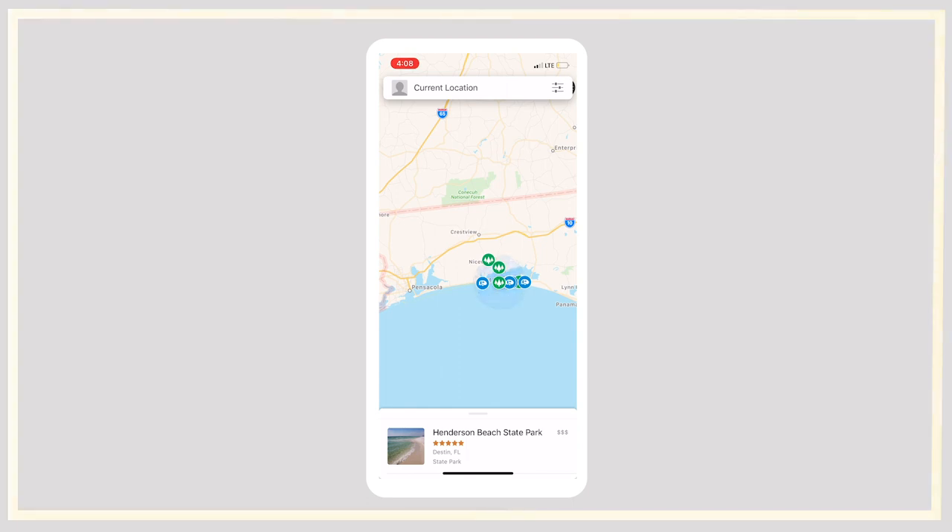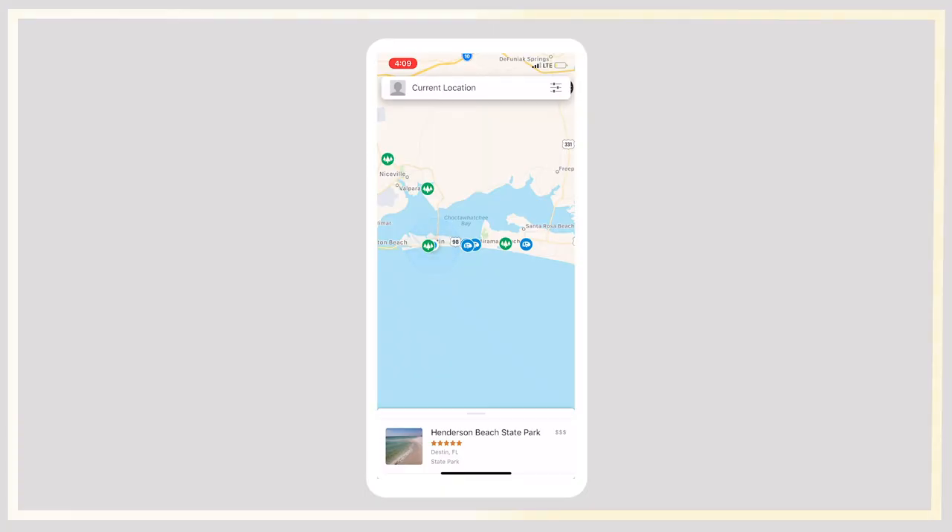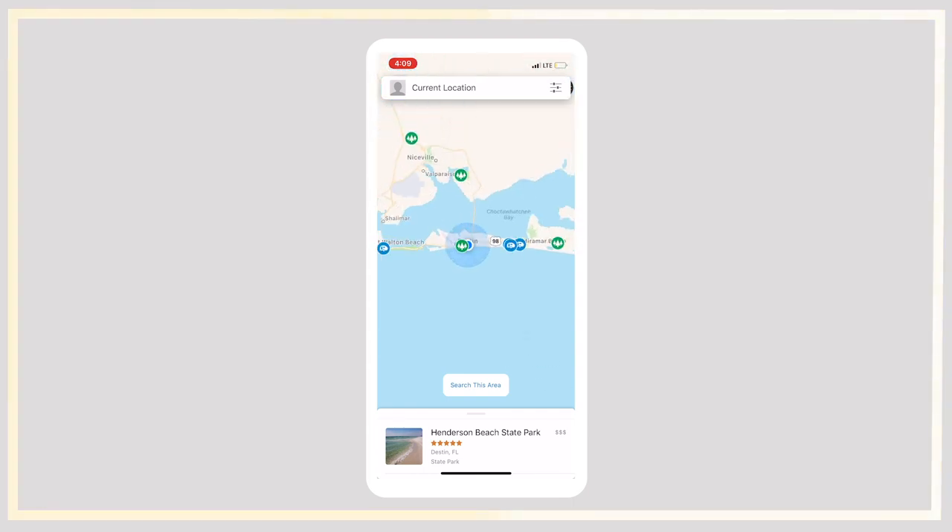The last two apps we're going to talk about — you're getting a double-for-one deal here — are Campendium and The Dirt. These apps are really great for finding campsites that are either on or off the beaten path, and even what we call boondocking. Boondocking is basically where you get to stay for free on public or private land — just make sure to leave no trace. Here inside Campendium, you can see my current location and all these different campsites in the area. Road Trippers mostly gives you commercialized campsites, but Campendium is really good for finding free campsites you might not find elsewhere. Green icons usually mean a state park, and the little blue trailer means an RV park.